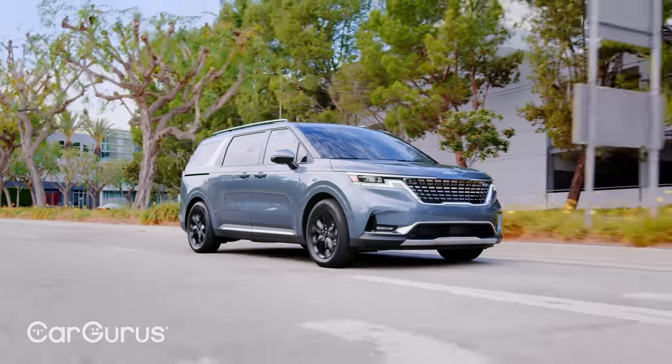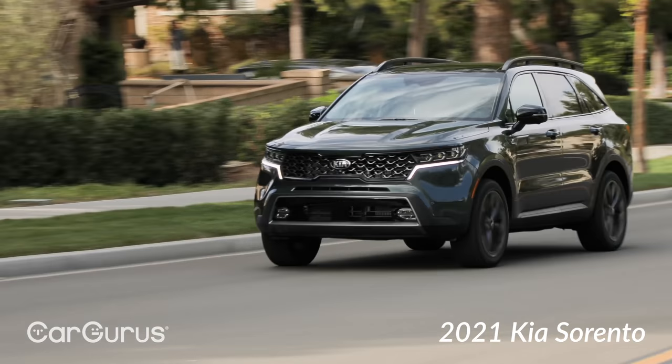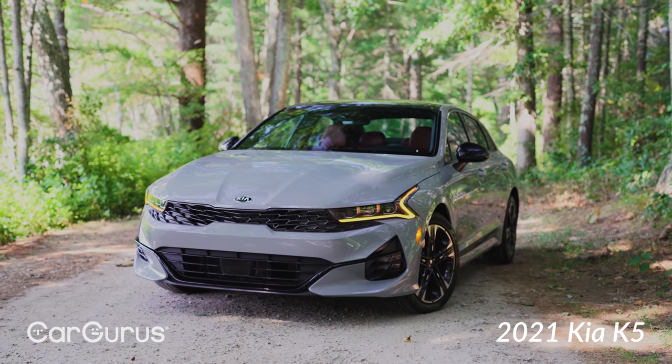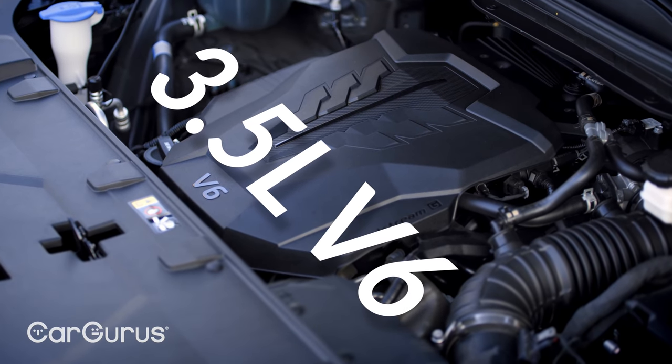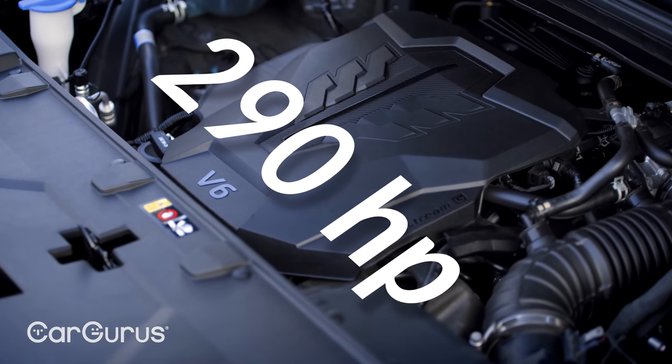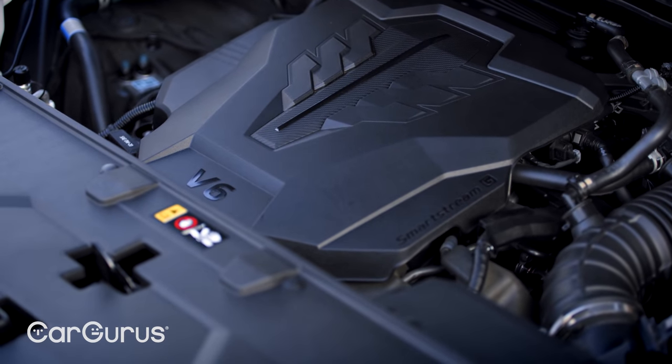The new Carnival will be built on Kia's new platform, also underpinning the 2021 Sorento and the 2021 K5 sedan. Under the hood, Kia's 3.5-liter V6 engine delivers 290 horsepower and enough grunt to safely tow 3,500 pounds.